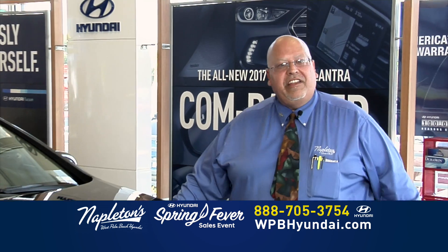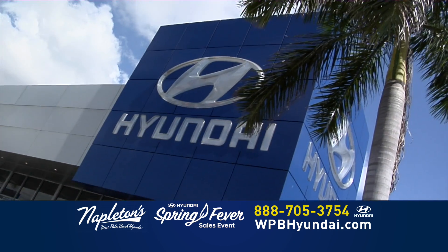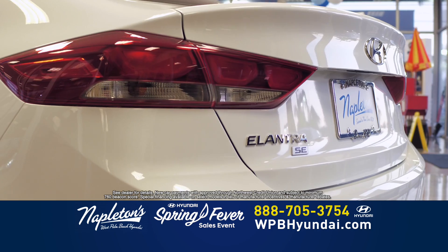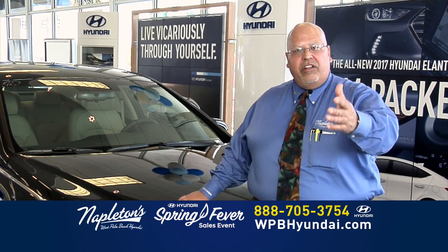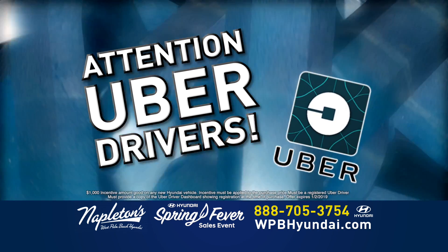Bienvenido a Napleton Hyundai. Yo soy Anthony Carreras aquí de Napleton Hyundai, donde usted tiene un amigo en el negocio. Les invito a usted y su familia aquí a Napleton Hyundai, donde puedes venir a manejar cualquiera de los carros. No tienes crédito? No hay problema. Aquí tenemos financistas para ayudarte en esta situación. Por favor, venga, les invito. Visítanos ahora o llámenos en el teléfono.